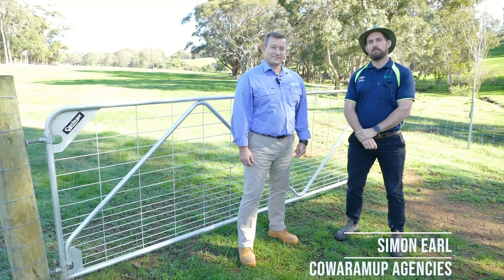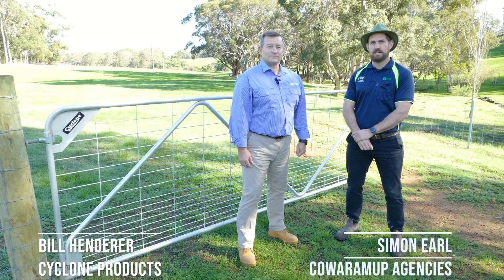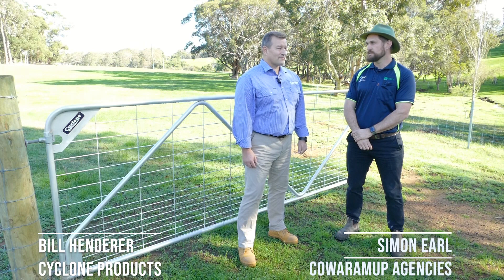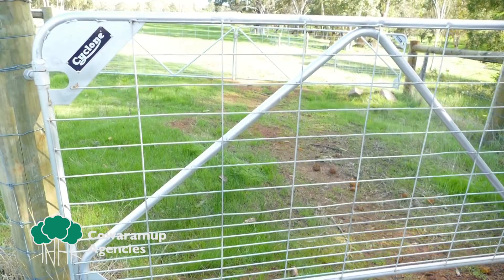Hi everybody, my name is Simon from Quirum Up Agencies, and today we're here with Bill from Cyclone Gates to talk about the Cyclone Ensure Gate. How are you doing? I'm good Simon, thank you very much, thanks for the opportunity to come down and talk about the Cyclone Ensure Gate.